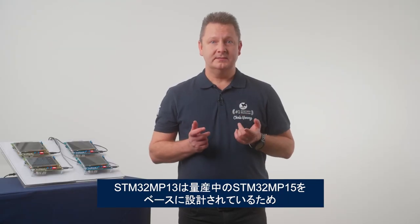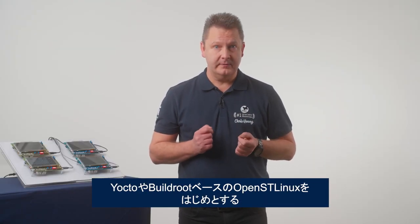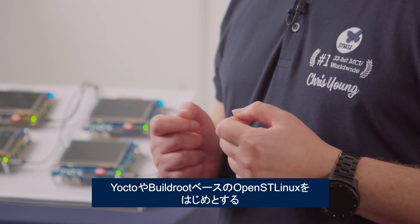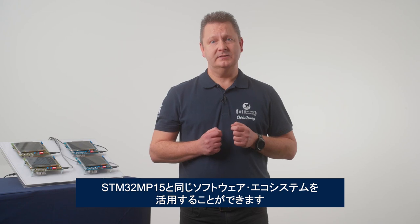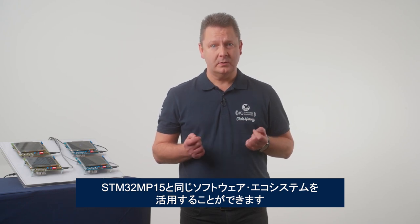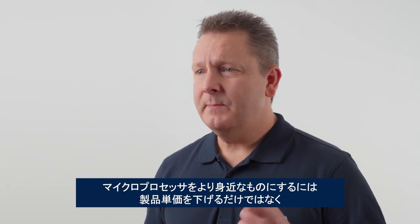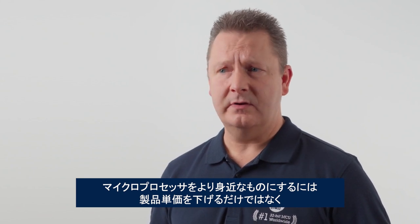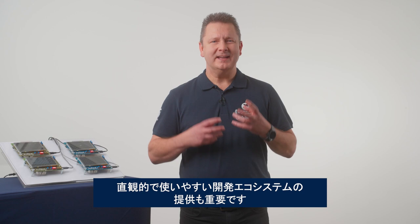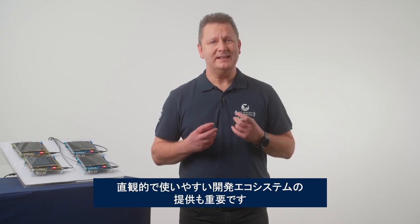On top of this, since the MP13 builds on the MP15, developers get to enjoy the benefits of working with the same software ecosystem, including the OpenST Linux distribution, which can be built with Yocto or Buildroot. Indeed, making the world of microprocessors more accessible isn't only about lowering a unit price — it's about providing an ecosystem that's intuitive and easy to use.